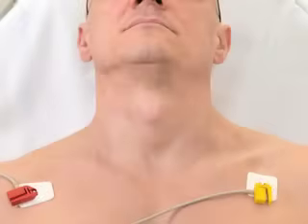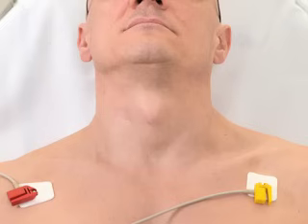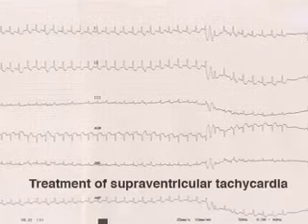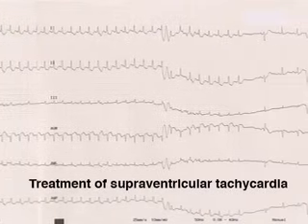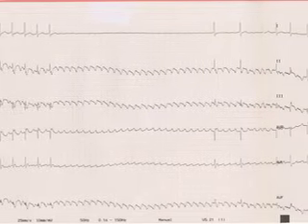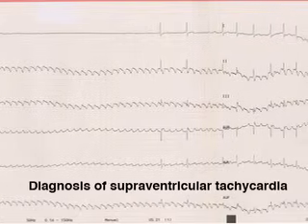The procedure can be performed at the bedside and is indicated in the evaluation of syncope in patients older than 40 years of age in whom a cause is not identified on the initial examination. Carotid sinus massage is also recommended for the initial treatment of hemodynamically stable paroxysmal supraventricular tachycardia. In addition, it may help to determine the differential diagnosis of supraventricular tachycardia.